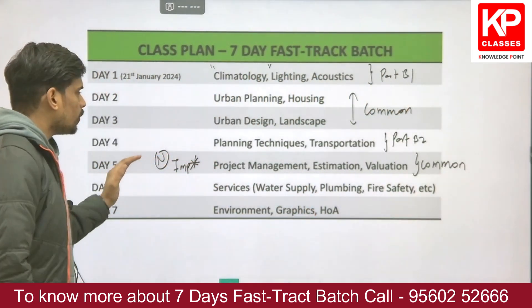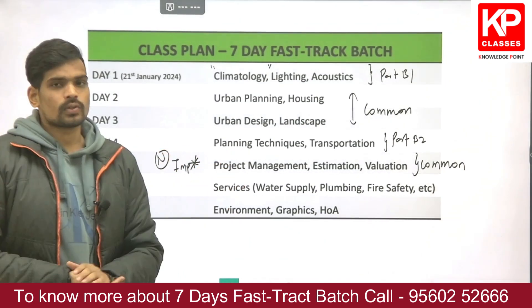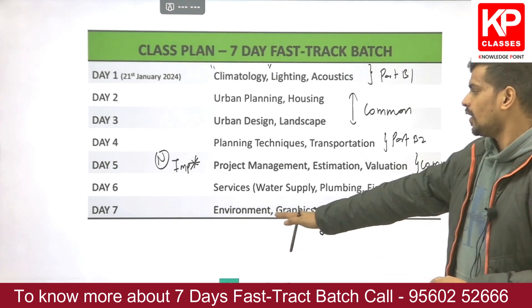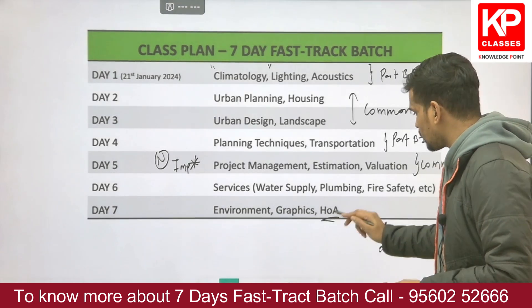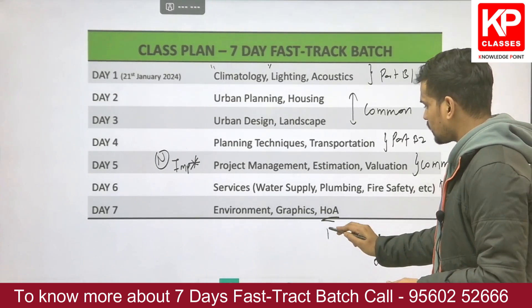Day 6 focuses on various building services including water supply, plumbing, and fire safety — all common part subjects. Day 7 covers Environment, Graphics, and History of Architecture. With the exception of History (which is an architecture subject, Part B1), the remaining topics are again from the common part.